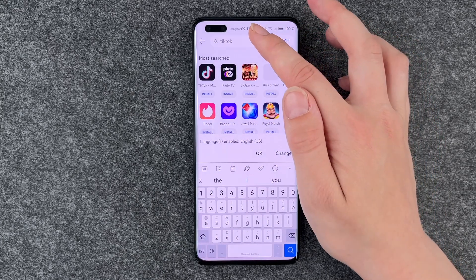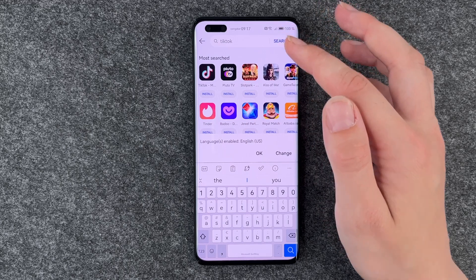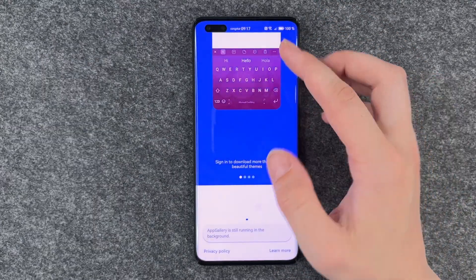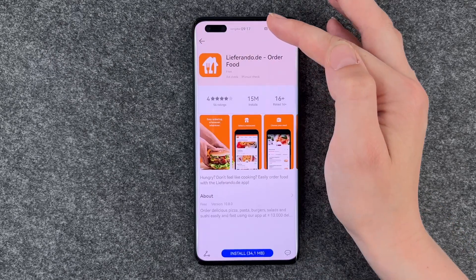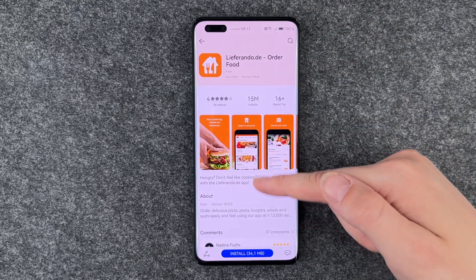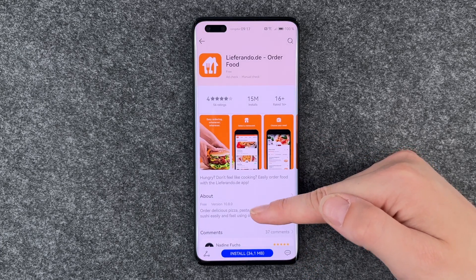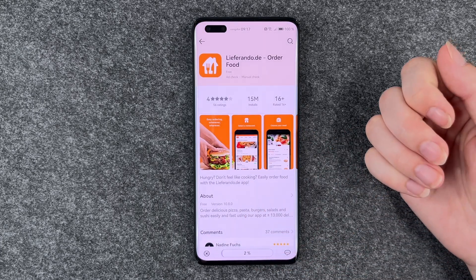So if we are on the main page here, you have the search bar as well and we can look for an app that we would like to install. We can click on it and have more information, ratings and reviews about it here.